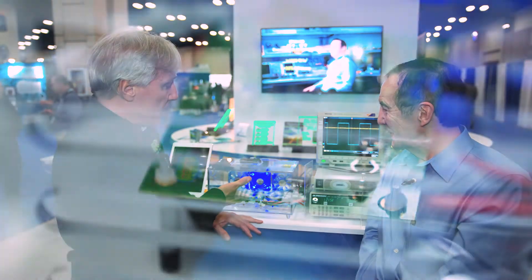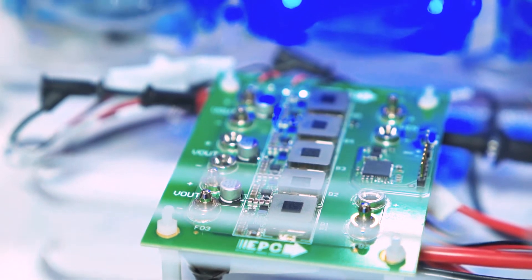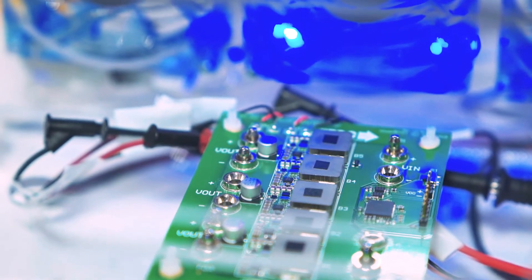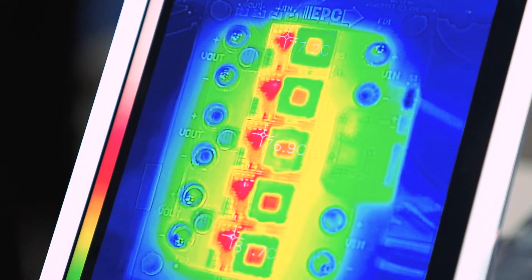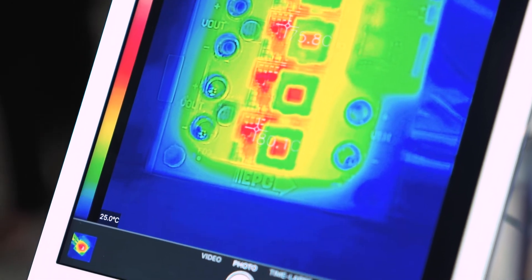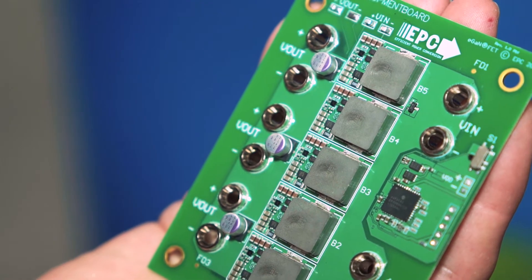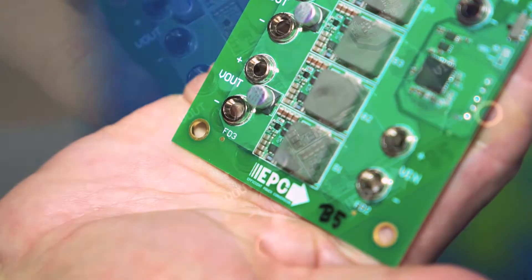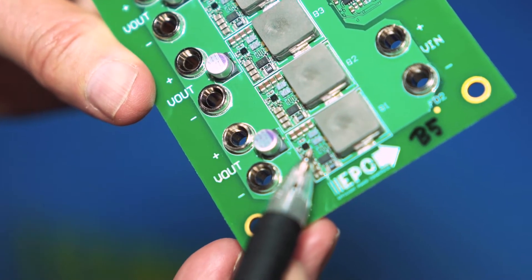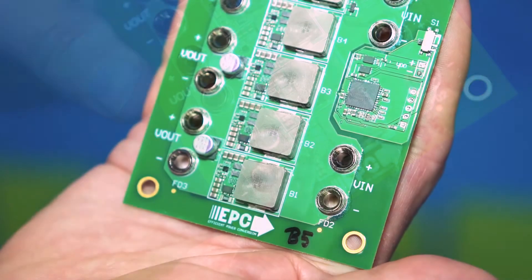As a demonstration, here's a system you can buy on our website — the EPC9130 — and it's running 720 watts. You can see the heat pulses coming up and down on the scope. It uses our fifth-generation EPC2045 with the brand new UP1966A drivers from UPI in Taiwan, which are more powerful than any drivers around. It also uses new generations of magnetics from Vishay and TDK, which give you much more efficient power conversion at higher frequencies.